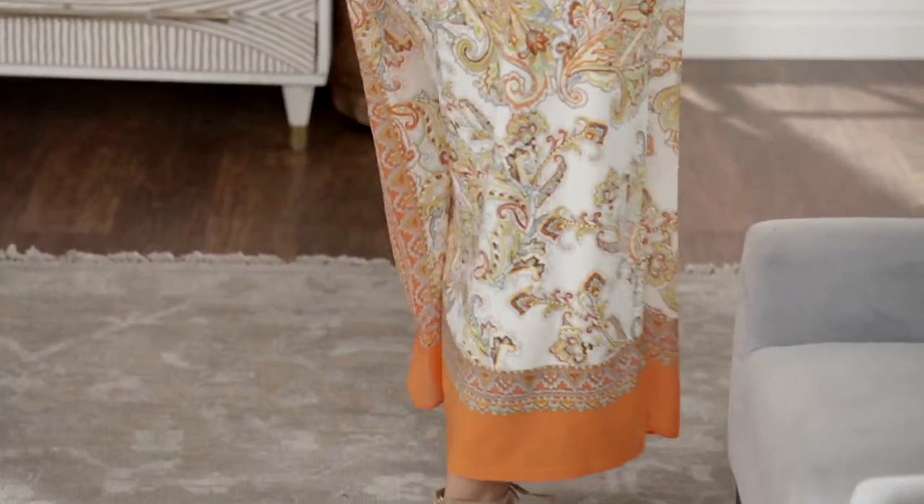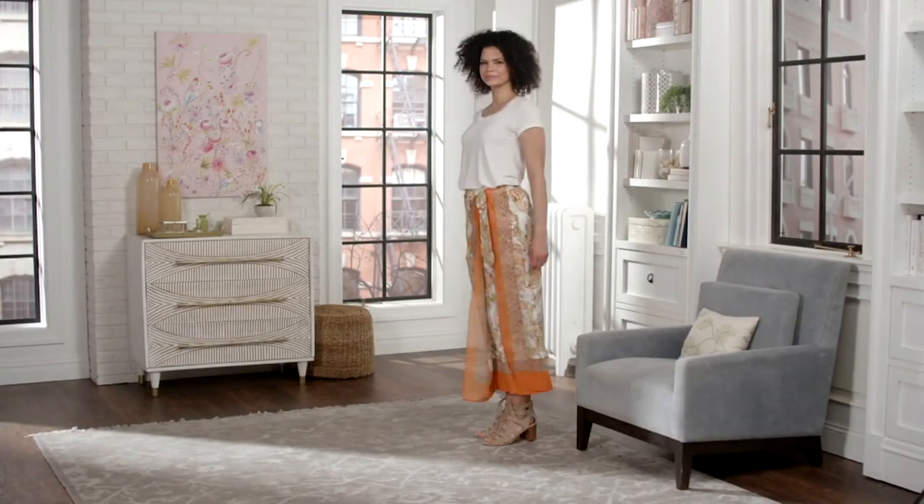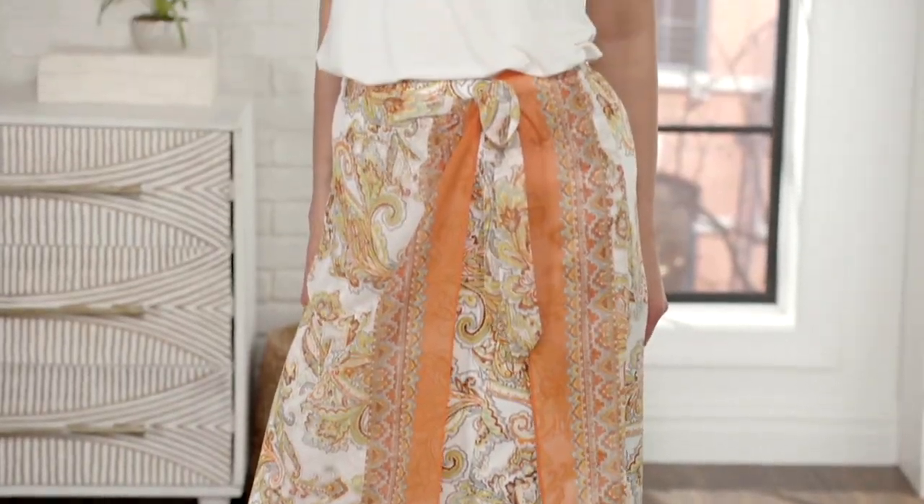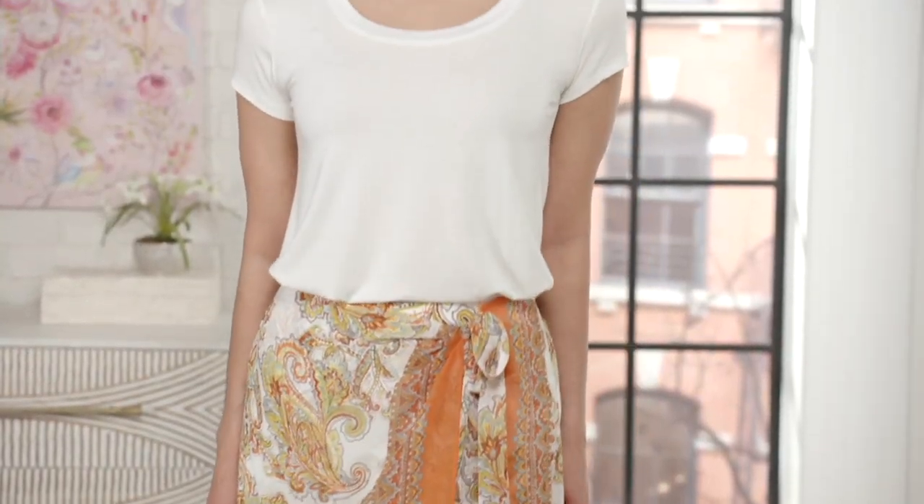Susan, this skirt is amazing and it's never been at a clearance price. Oh my gosh, it's $38.72, $7.74 to get it home, and it does come in regular and petite.